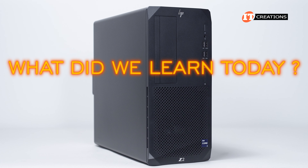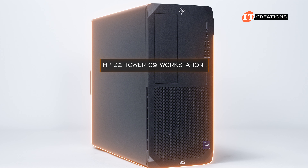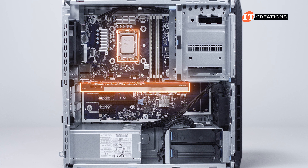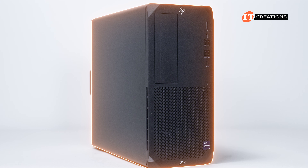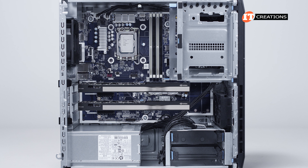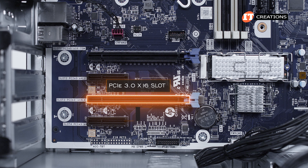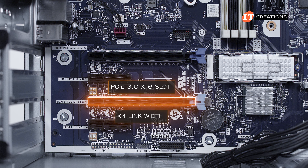So what did we learn today? First, I'll qualify this: we are not actually measuring the performance of the HP Z2 Tower G9 workstation itself, just the CPU and GPU installed. That said, this system does support the good stuff, so you won't be disappointed. You can install a second GPU, but it goes in a PCI 3.0 slot with an x16 connector length but only an x4 link width — I'm not entirely convinced you get full power from that one.